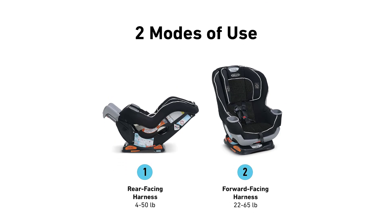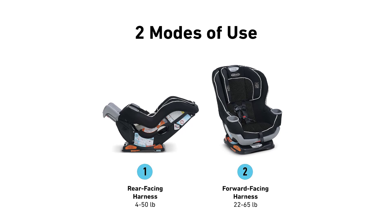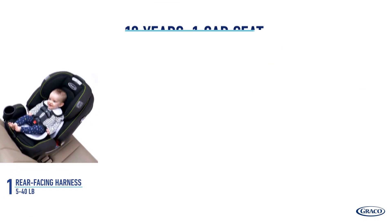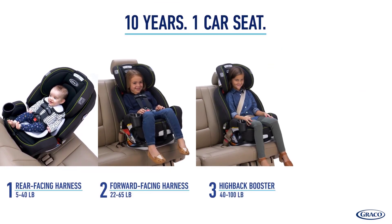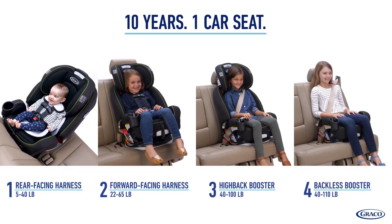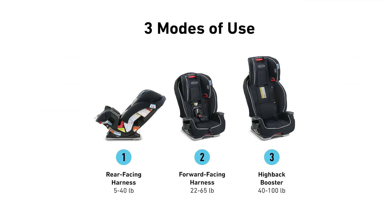The Graco Extend2Fit Convertible Car Seat excels in adaptability, catering to your child's growth from infancy to toddlerhood. The Graco Grows4Me 4-in-1 Car Seat shines in longevity, providing a decade of secure and comfortable transportation. The Graco Landmark 3-in-1 Car Seat stands out for its affordability and ease of use.